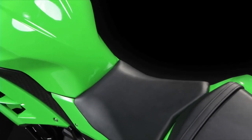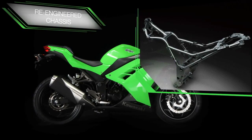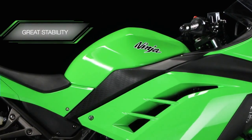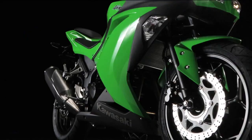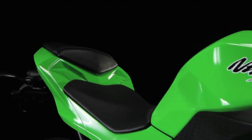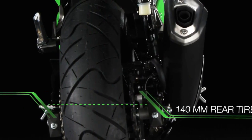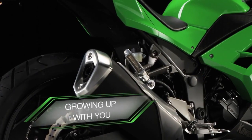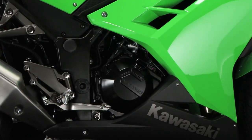A Ninja isn't a Ninja without a sublime chassis, and the heavily revised and re-engineered unit developed for the Ninja 300 displays remarkable straight line stability, as well as the communicative response that Kawasaki sport bikes are universally renowned for. With the added benefit of the new larger 140mm section rear tire, the Ninja 300 will reward your growing experience and confidence in the weeks, months and years ahead.